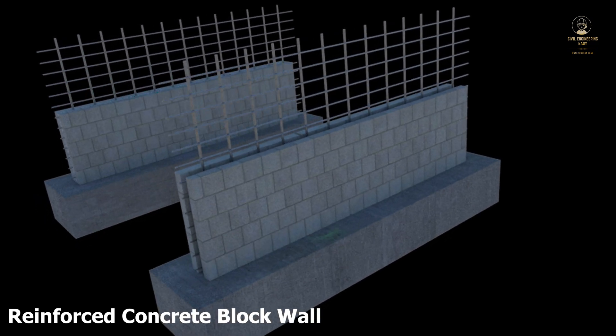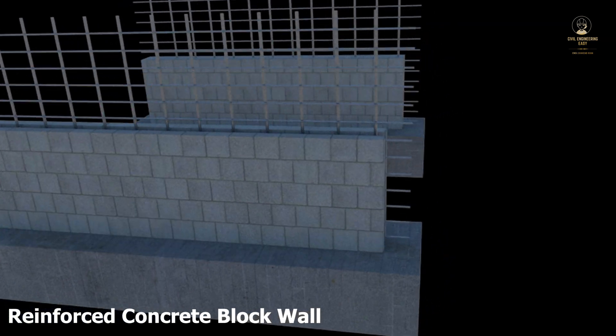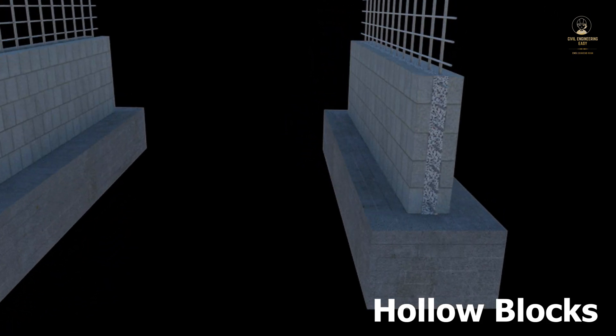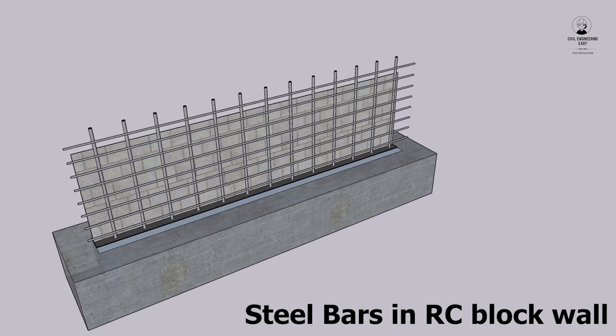A reinforced block wall is a type of wall made from concrete blocks that are reinforced with steel bars. The blocks are typically hollow with cores that run vertically through the wall. Steel bars are inserted into these cores and then grouted in place with concrete.